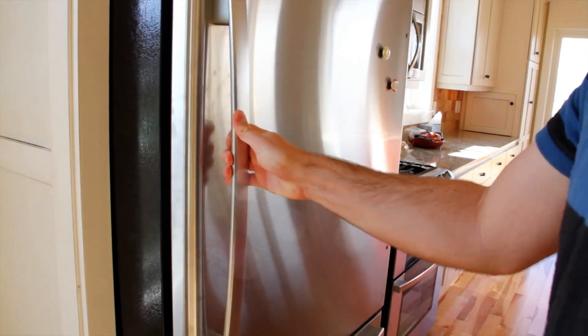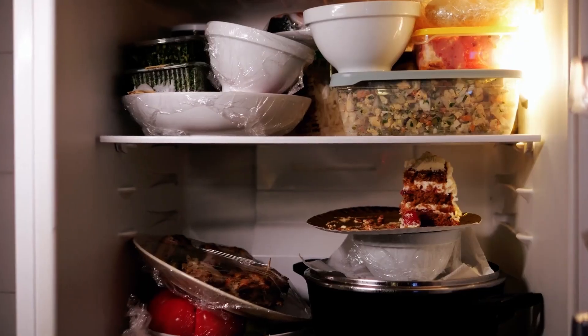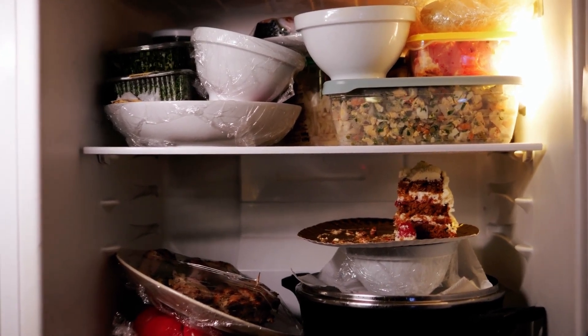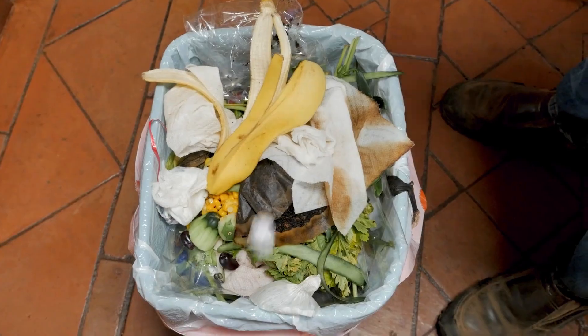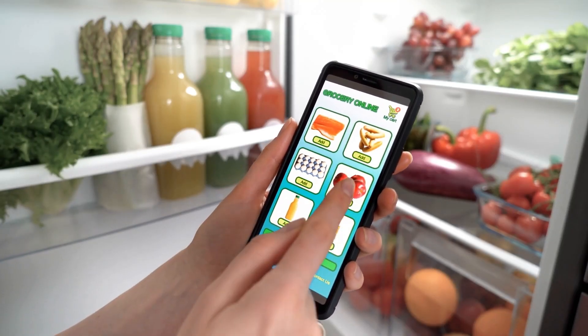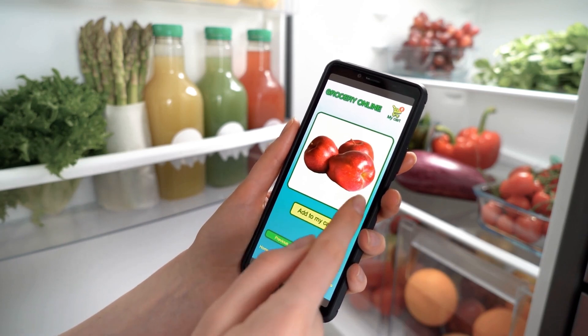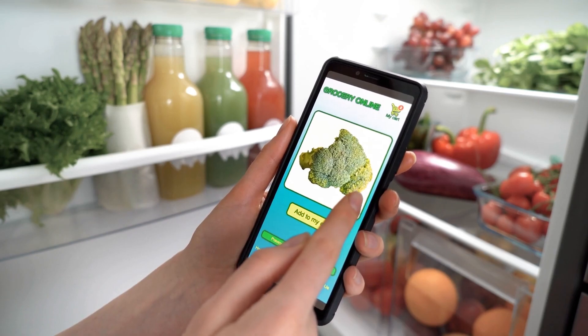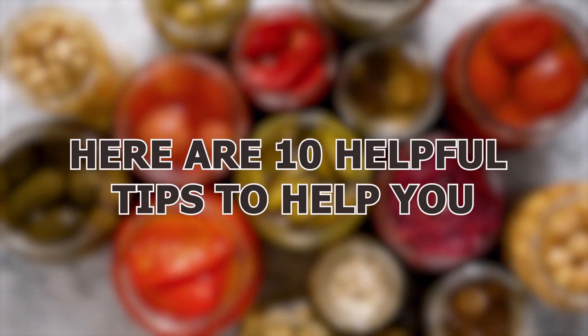I'm always left confused after cleaning my fridge. I have a hard time deciding what goes in the fridge and what doesn't, which items to eat and which items to throw away. You should be careful about believing internet hoaxes — some people may be trying to scam you, and it's best to use caution before accepting anything from them. Here are 10 helpful tips to help you!